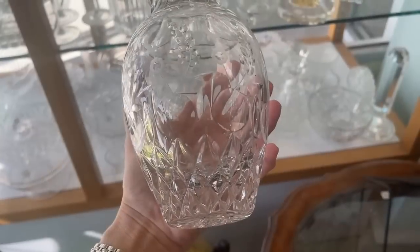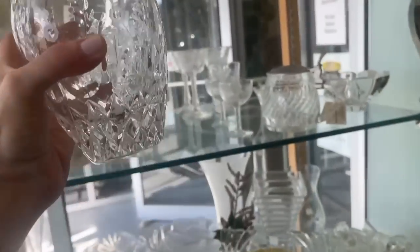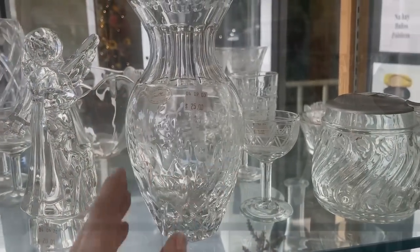Mr. Miller was the North American distributor for Waterford Crystal for years. He started his own company, and this vase is made in the former Yugoslavia.